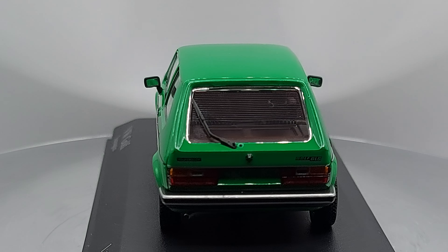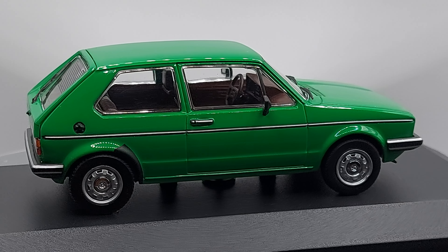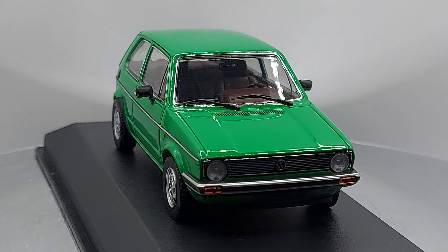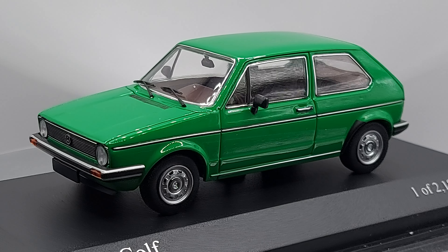I still see them on the road, some of them. They're not popular like they used to be, but you see them at car shows. You've got to go to a car show, especially one that caters towards European cars — you'll definitely see a Volkswagen Rabbit there.